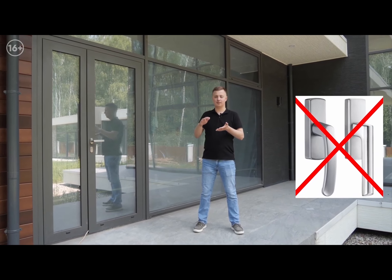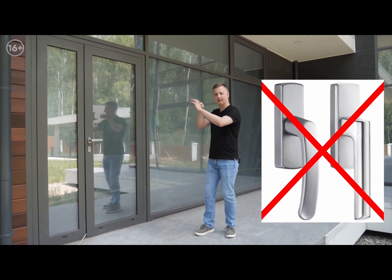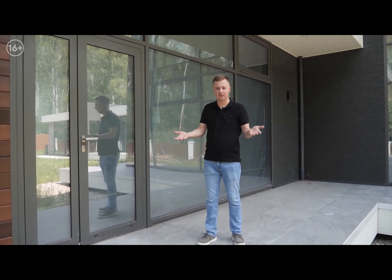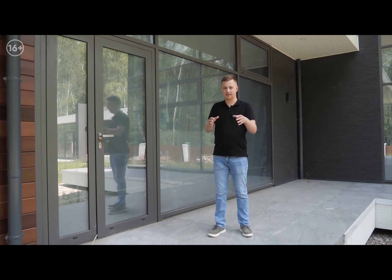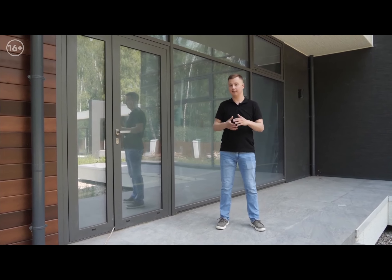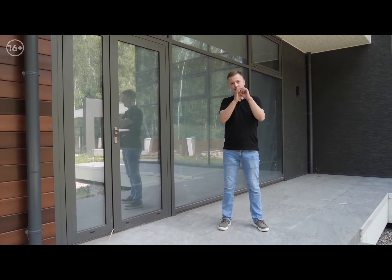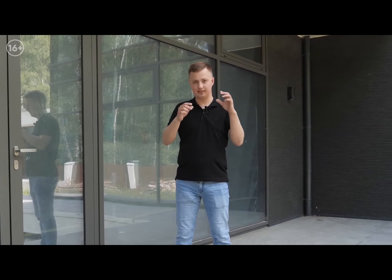Do not install regular aluminum handles — the balalaika handle is 100mm and huge. It looks terrible. It's already outdated — only installed in cheap glazing. There are cool handles from any manufacturer, both from Schüco and fittings like Siegenia, Roto, etc. The round handle without a socket is neat. We will display all these photos on screen so you understand — handles, hidden hinges on windows.